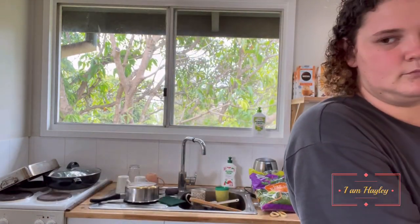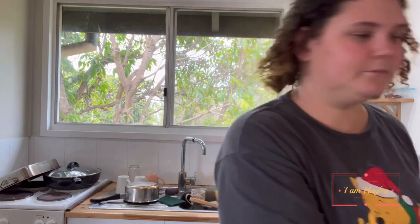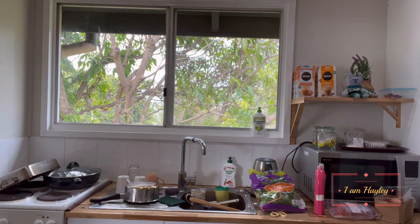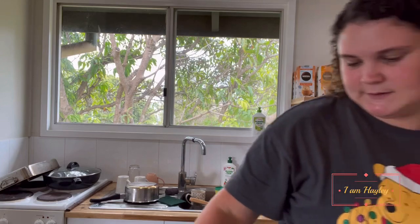Bananas. Not chilies — tomatoes. Why did I think they were chilies? We've got little baby tomatoes. And carrots.